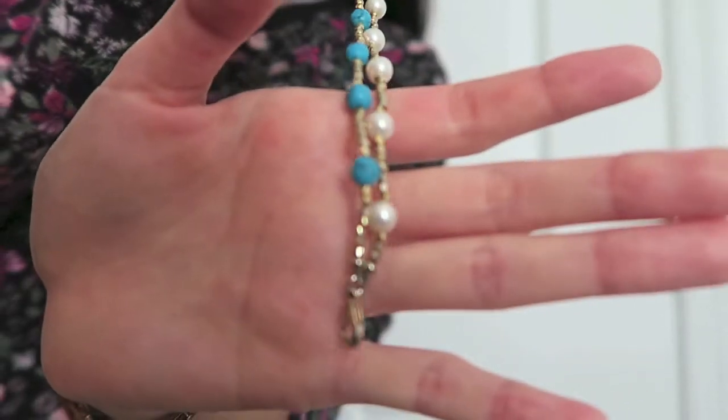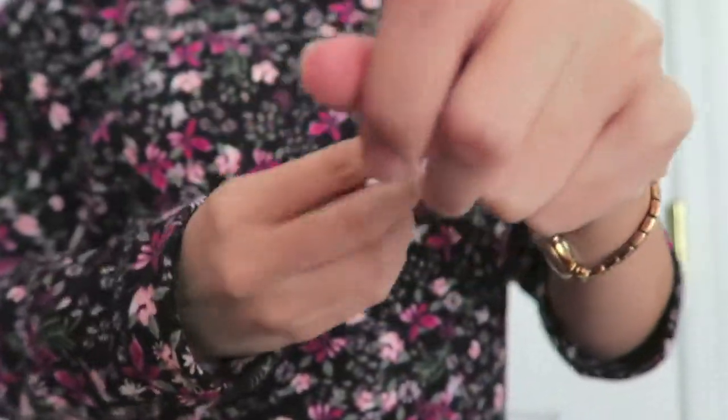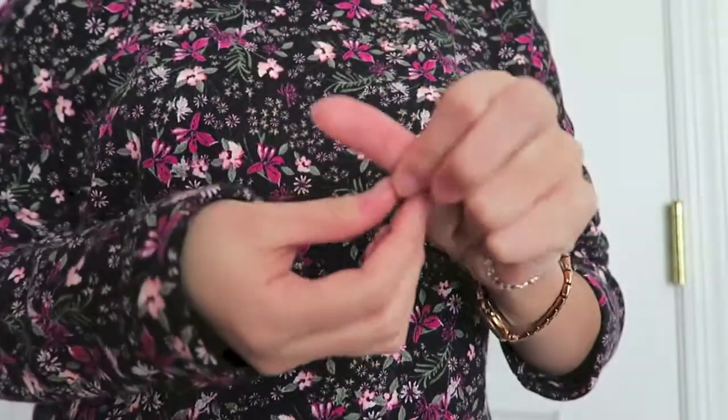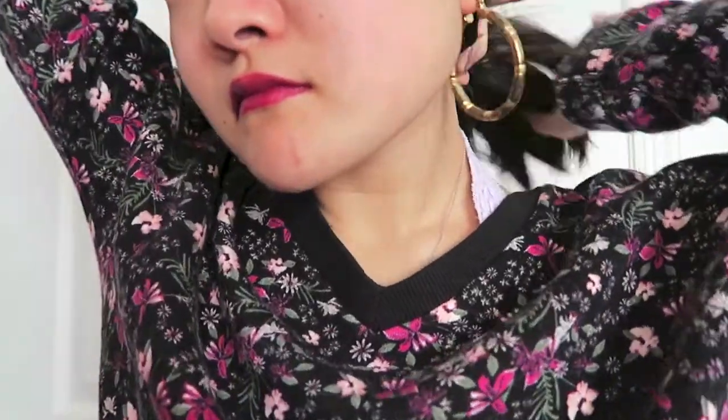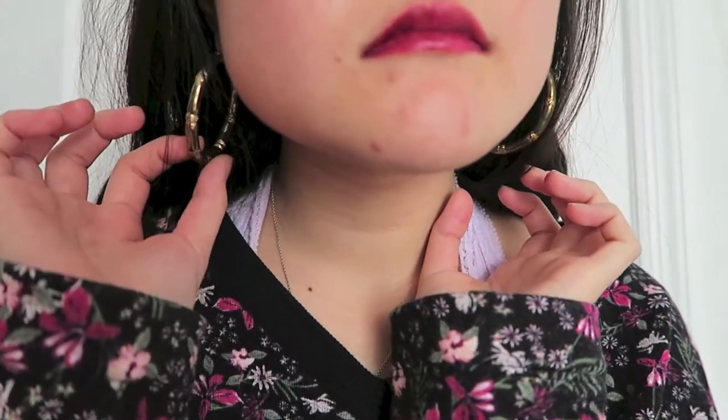This bracelet is also from my boyfriend, he gave it to me as part of my birthday present over the summer. My earrings — I don't really wear these ones a lot but I wanted to pull them out. These are Urban Outfitters bamboo hoop earrings.